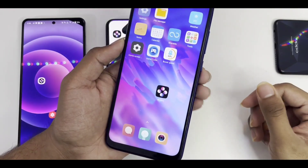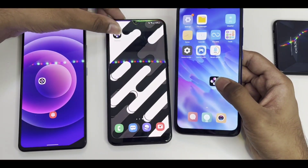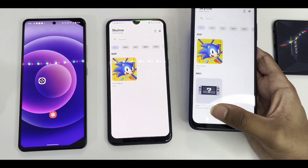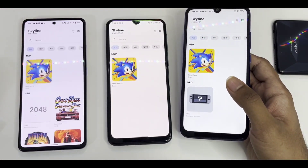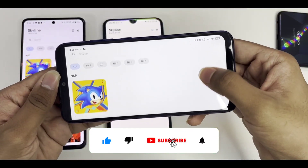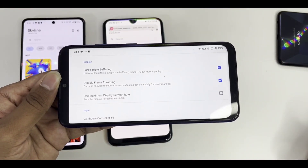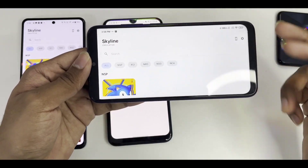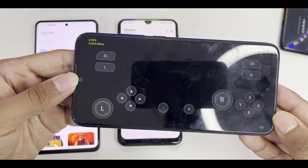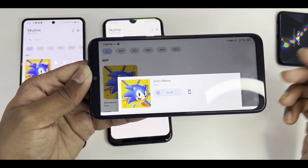Sonic Mania is the lowest-end 2D Nintendo Switch game. I'm opening Skyline Emulator on the Samsung Galaxy F41 and Redmi Note 7 simultaneously — the F41 loaded a bit faster. As you may know, Exynos processors aren't great for emulation, while Snapdragon processors are really good. On my Redmi Note 7, I'm using an older build of Skyline Emulator because the latest build gives 0 FPS and a black screen, so I had to fall back to the oldest working build.